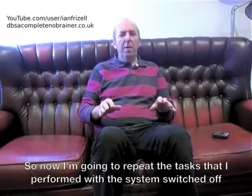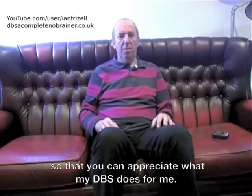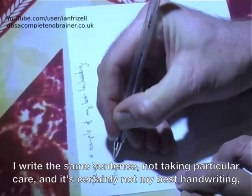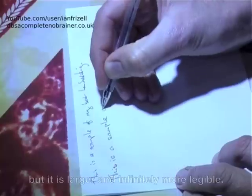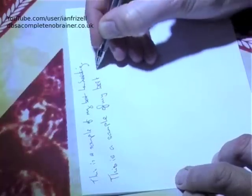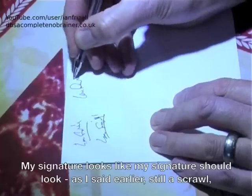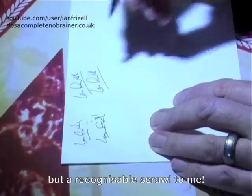So now I'm going to repeat the tasks that I performed with the system switched off, so that you can appreciate what my DBS does for me. I write the same sentence, not taking particular care. And it's certainly not my best handwriting, but it is larger and infinitely more legible. My signature looks like my signature should look — as I said earlier, still a scrawl, but a recognisable scrawl to me.